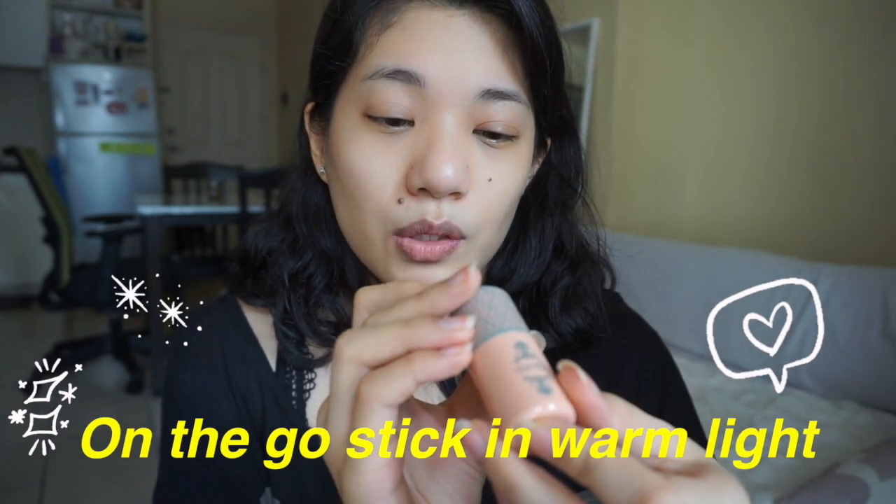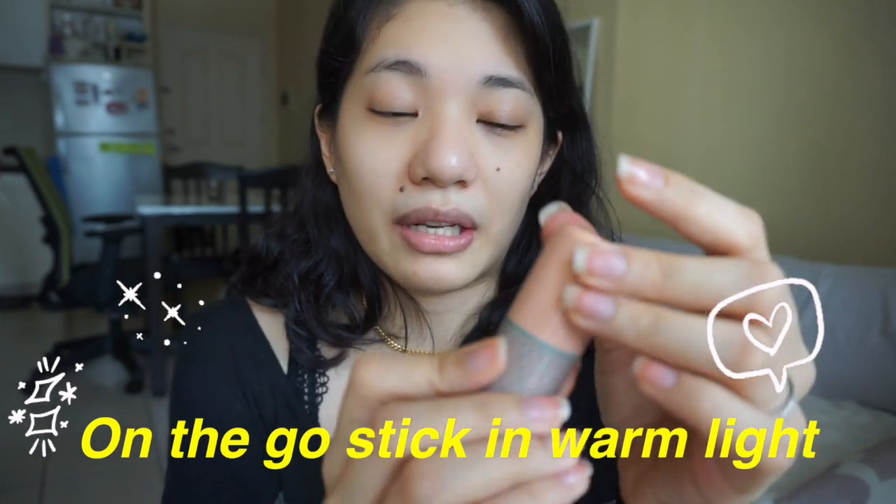So let's start with the on-the-go stick in Warm Light. Ito yung parang stick foundation. Yung mga binili ko is actually either kailangan ko, hindi ko pa na try, and gusto ko lang itry. Actually, never pa ako nakatry ng stick foundation — believe it or not. Lagi akong liquid. This is the Squad On-the-Go Stick in Warm Light.